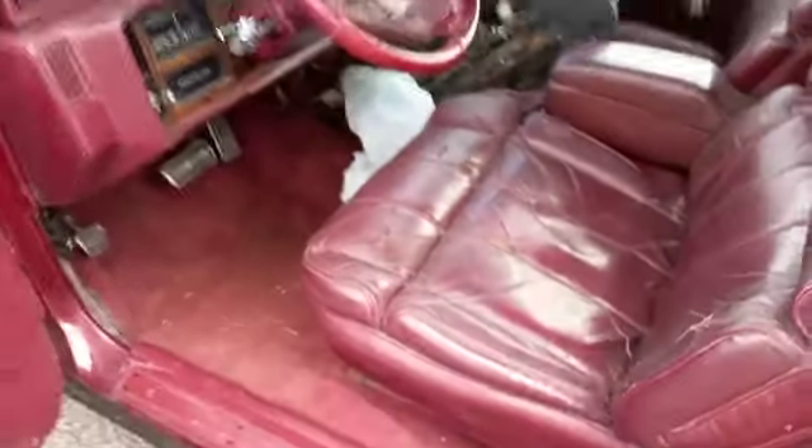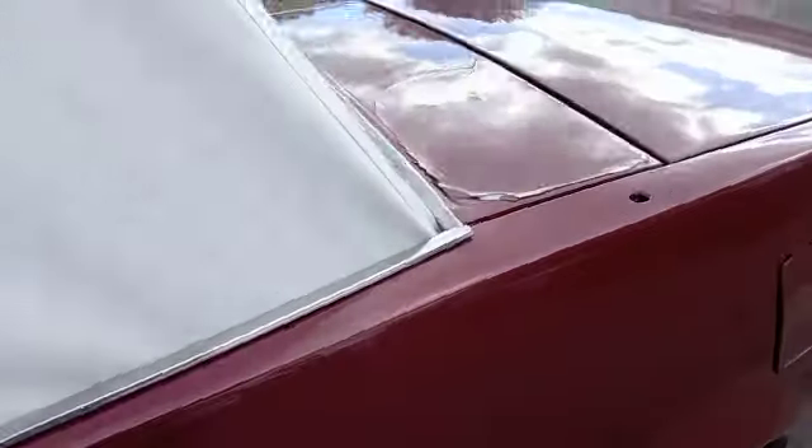It starts on the button, it sounds lovely. It's got the makings of a good looking convertible yank. She's got some painting imperfections here and there — nothing drastic, but a few bits.